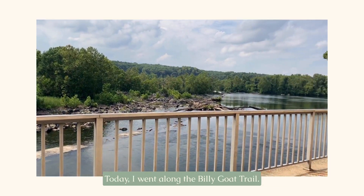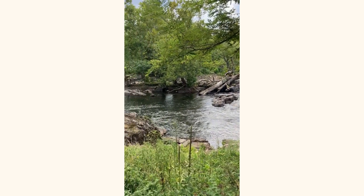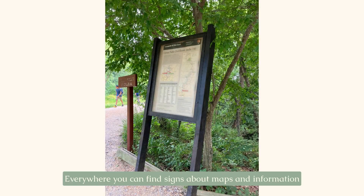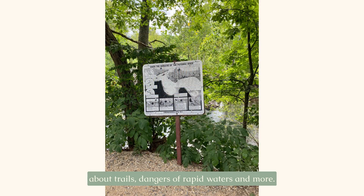Today I went along the Billy Goat Trail. Everywhere you can find signs about maps and information about trails, dangers of rapid waters, and more.